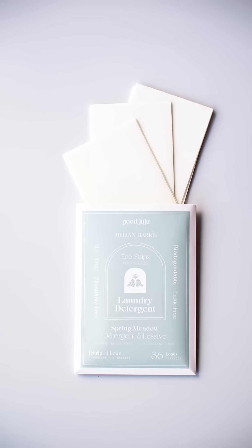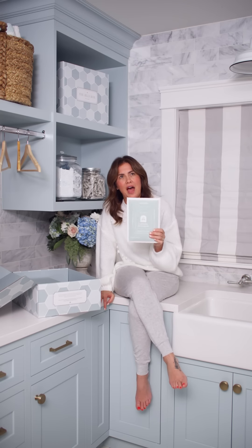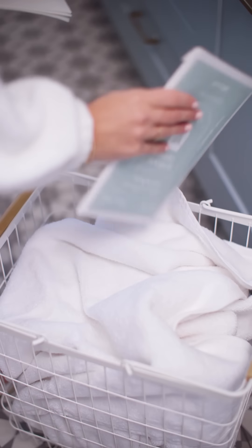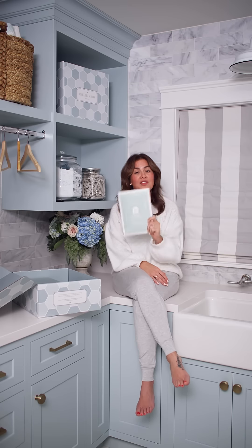Check out this next item by Good Juju — eco laundry detergent strips. This replaces your laundry detergent. Every one of these packages reduces one of those big plastic jugs going into a landfill. This product is formaldehyde-free, phosphate-free, SLS-free. One strip equals one load, there are 36 loads, and it's biodegradable and plastic-free. It smells so good. Valued at $15.